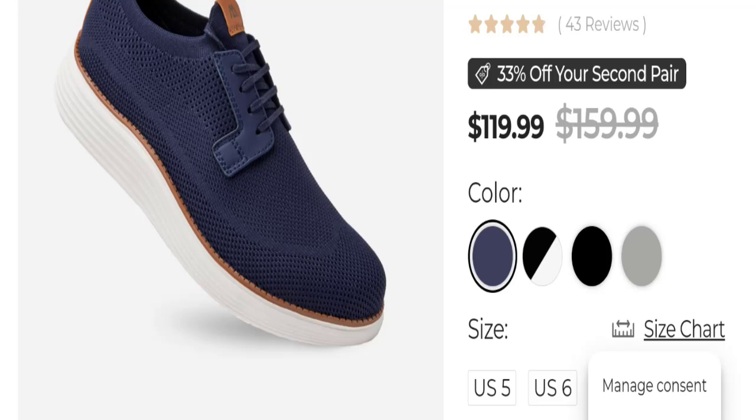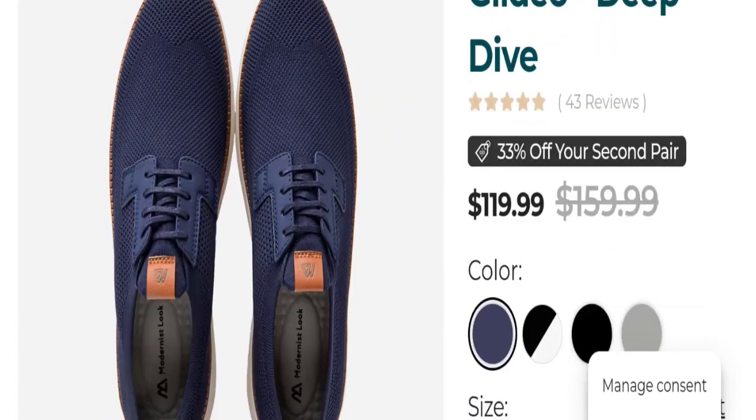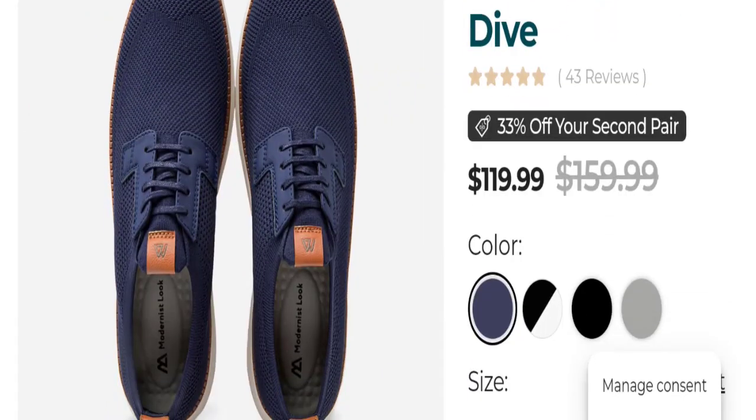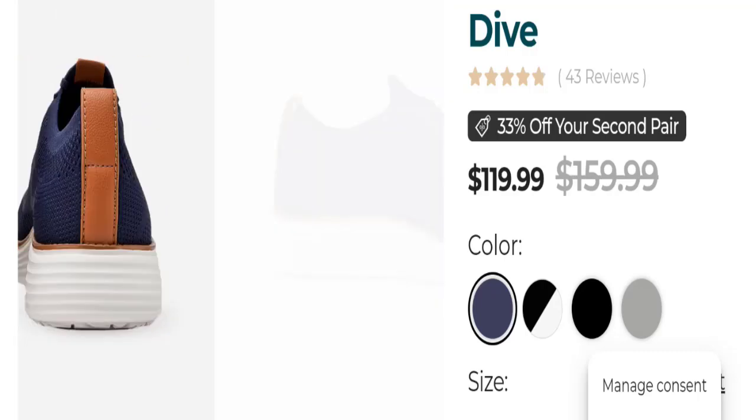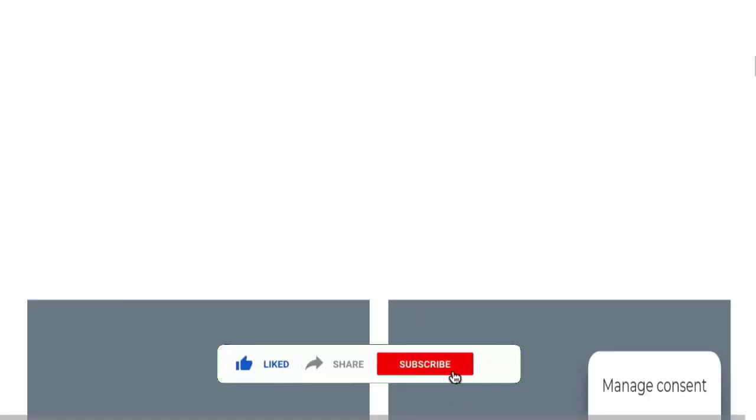I recommend that you please do thorough research before buying any product. If you want to know the steps to get your money back, check the description box of this video — there are some links that might help you. Share your queries in the comment box; we are active to answer you back. Don't forget to like, share, and subscribe to our channel. Thank you very much.